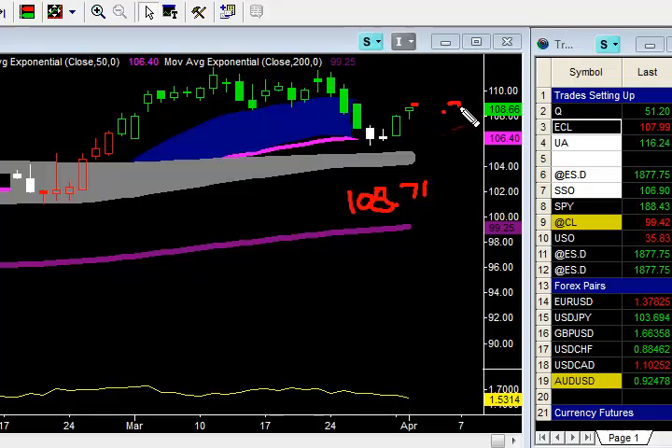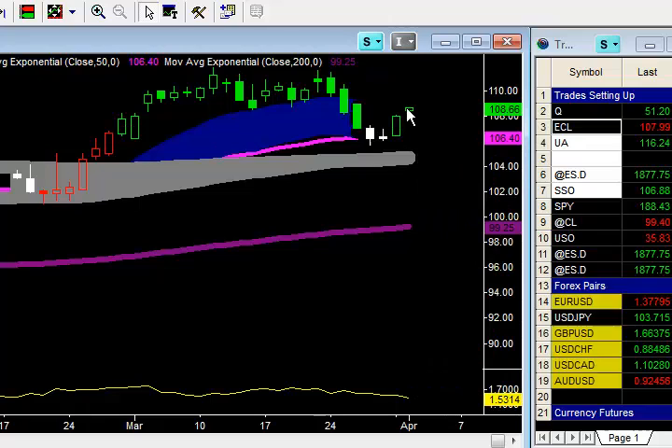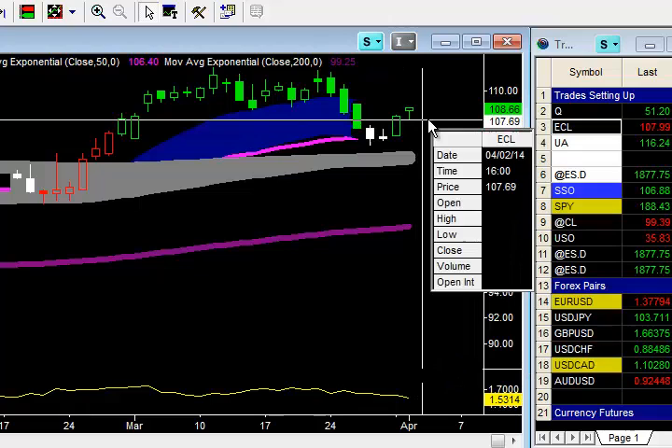I had a sell limit to exit at $108.71 on a limit, and it just missed it. Looks like we might be opening at $107.99. Can that be frustrating? Absolutely — especially when you miss a profit target by only $0.03. That was set in as a sell limit to take me out automatically on just a portion of my position. So now I've got a sell stop at $107.64.